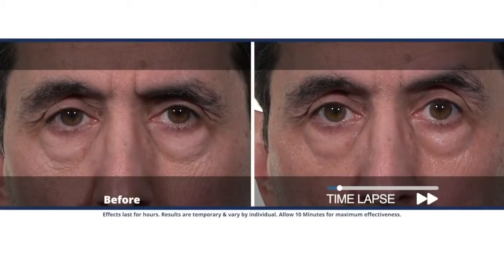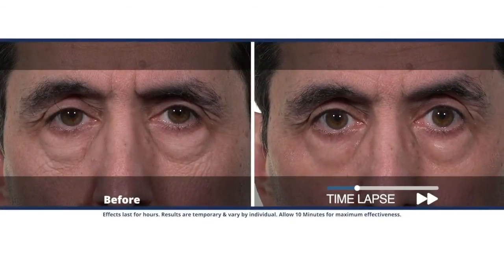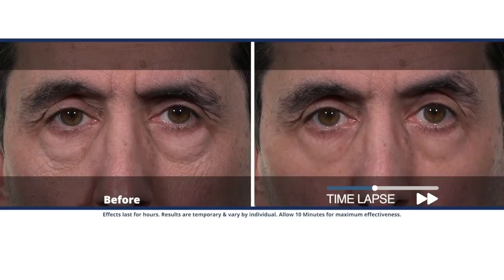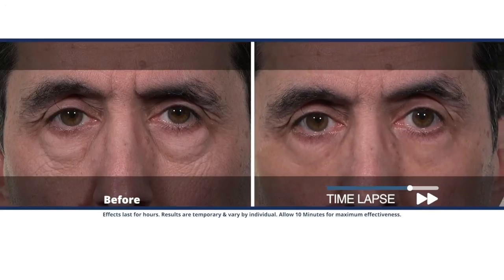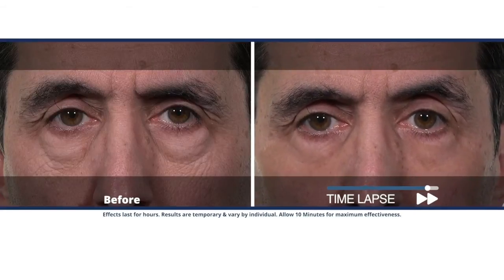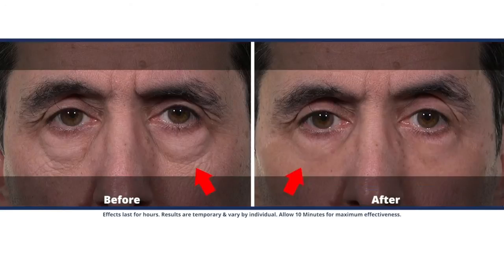You're going to see results within a few minutes — we tell you to wait the full 10 just to get the total effect. Once you put it on and wait the 10 minutes, the results are also going to last up to 10 hours, and it goes on clear. This is great for men and women because most men don't wear makeup, and women who try to cover up problem areas with makeup can actually enhance them the more they put on. You just put it on a clean dry face, wait 10 minutes, put on your oil-free makeup — 10 hours of results. It's that simple.